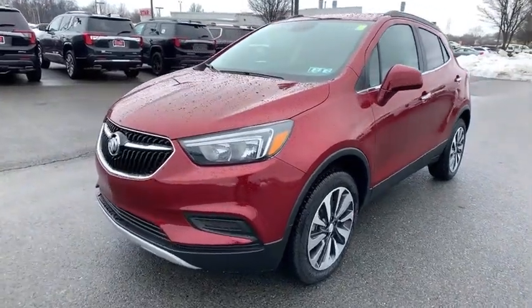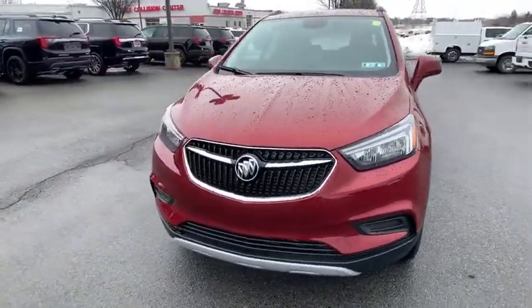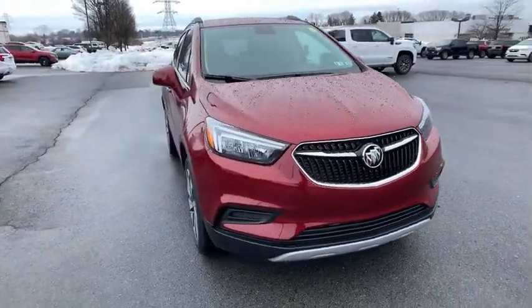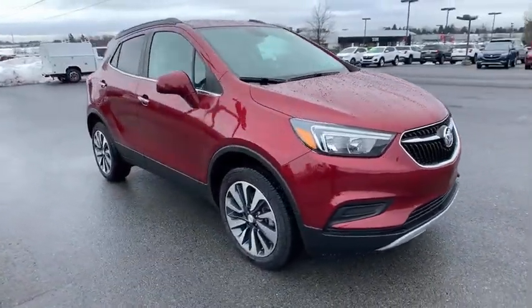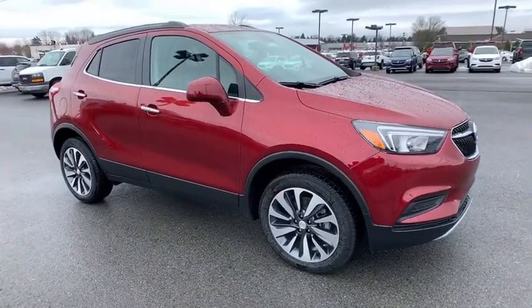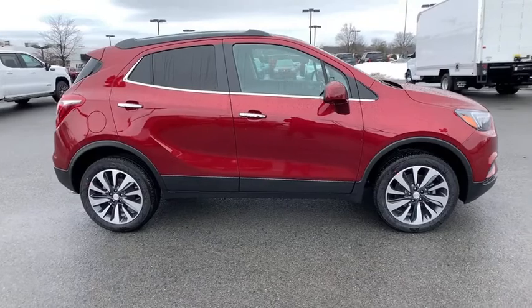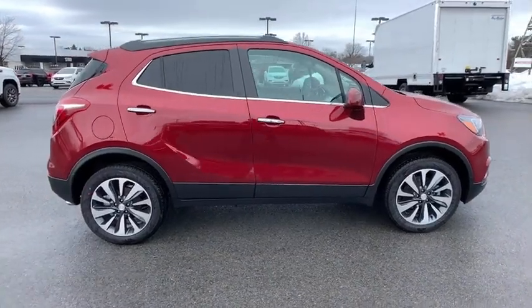Take a ride in the 2021 Buick Encore. The Encore captures Buick's traditional strengths while demonstrating luxury and style in a petite size. It's amazingly quiet at freeway speeds and the suspension engulfs pavement imperfections, providing passengers with a pampered ride.